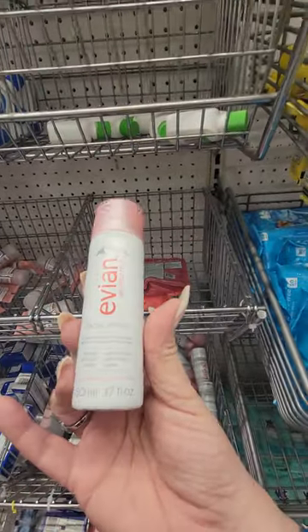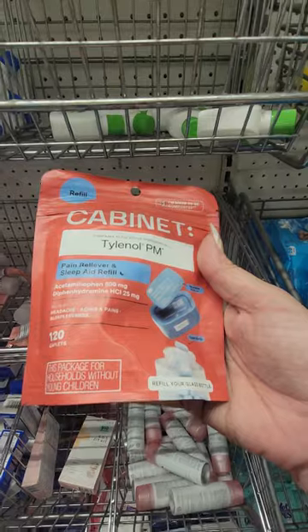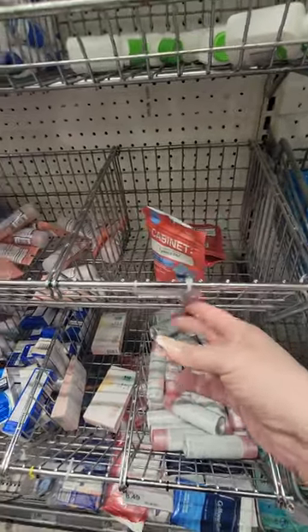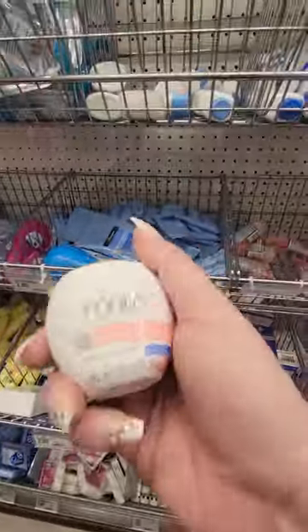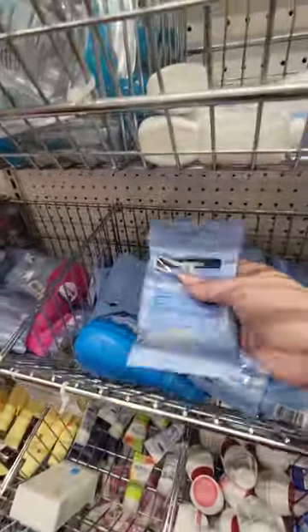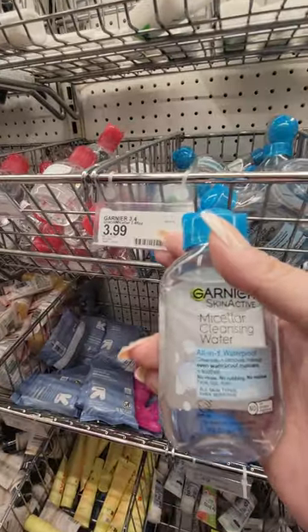Evian Facial Spray — that one is eight forty-nine. Tylenol PM pain relief sleep aid — I guess seven ninety-nine. These are my favorite — I love these little Ponds lotions, those are a dollar fifty-nine here. You got your makeup remover wipes by Neutrogena for two forty-nine. This micellar water is really good to take off your makeup — they have it for three ninety-nine here.